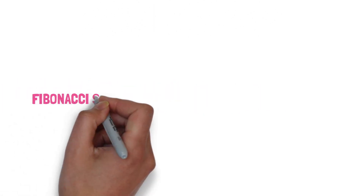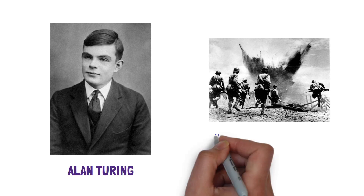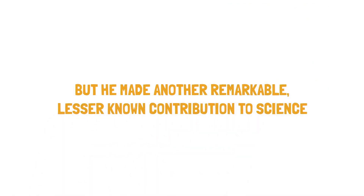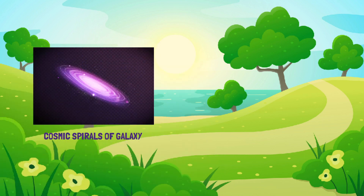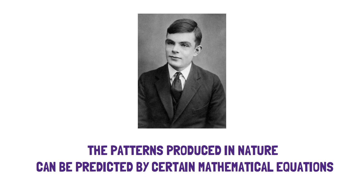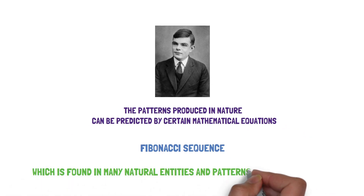But did you know that the Fibonacci sequence exists everywhere around us? Alan Turing is famed as the mathematician who helped cut short World War II by two years with his work cracking Germany's Enigma code. But he made another remarkable, lesser-known contribution to science: a mathematical theory, now proved correct, that explains all of nature's patterns. One such wonder of mathematics is the Fibonacci sequence.